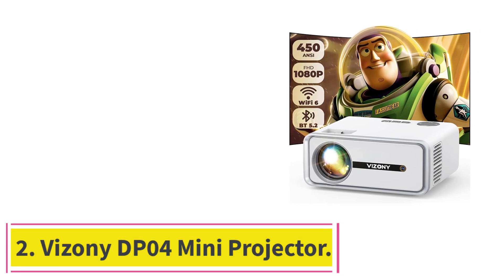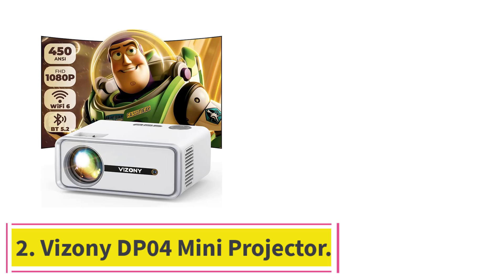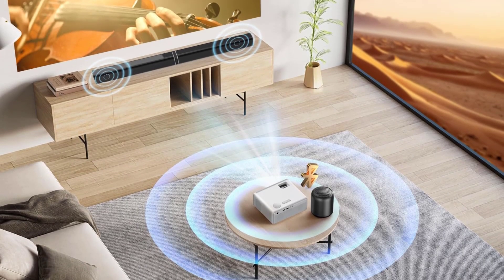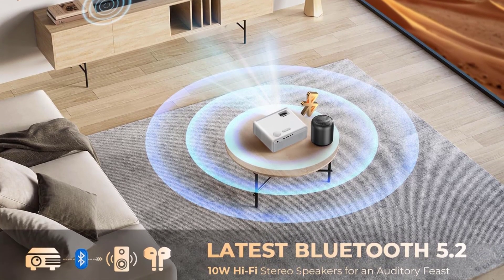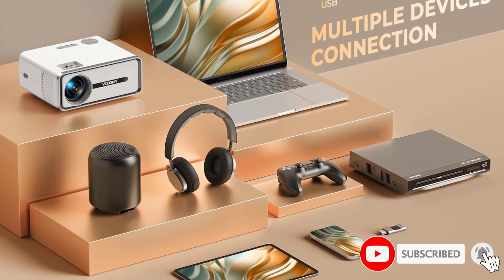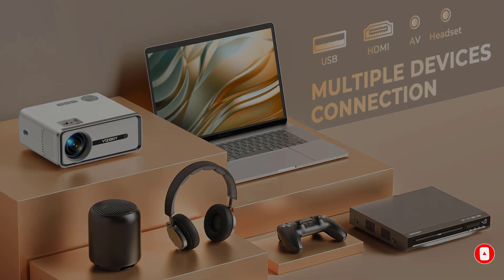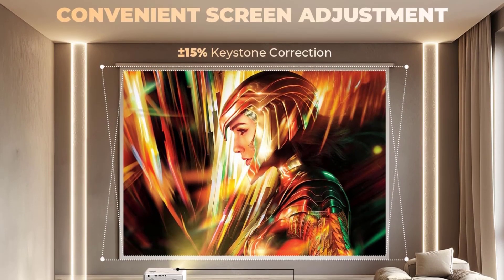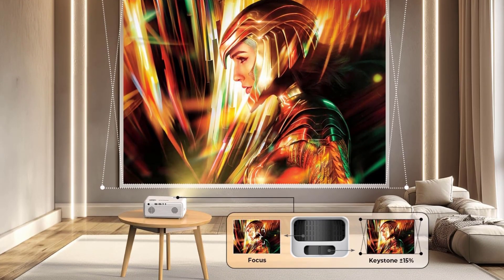At number 2: the Vizony DP04 Mini Projector. The Vizony DP04 balances quality, performance, and price impressively. It supports native 1080p resolution and a 10,000 to 1 contrast ratio, providing sharp, detailed images with good depth and clarity in darker scenes. This combination of high resolution and strong contrast creates a more immersive viewing experience, making the DP04 an excellent option for home theater setups.